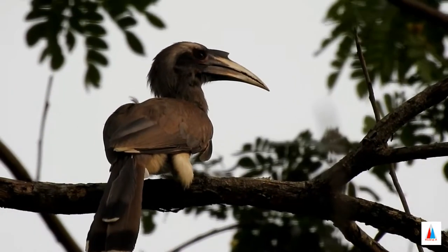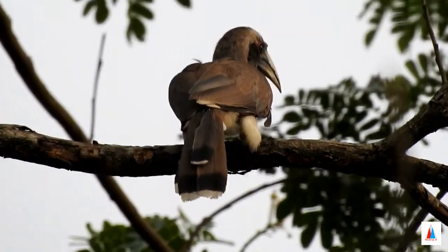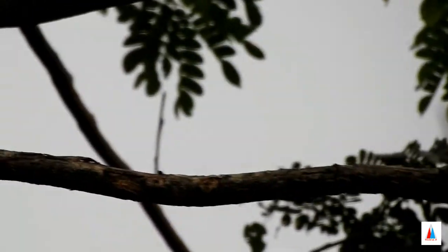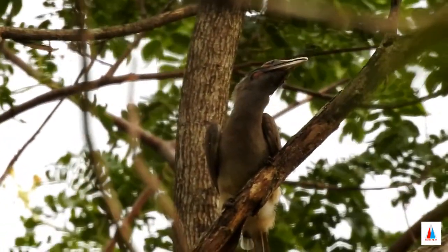It has gray feathers all over the body with a light gray or dull white belly. The horn is black or dark gray with a casque extending to the point of curvature of the horn.